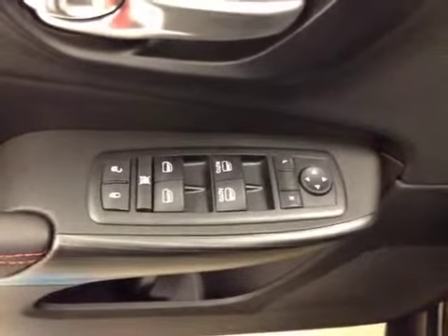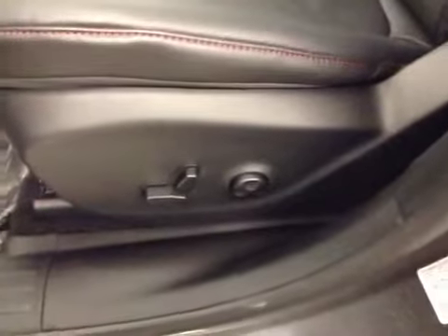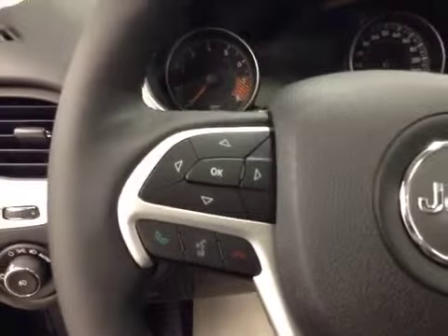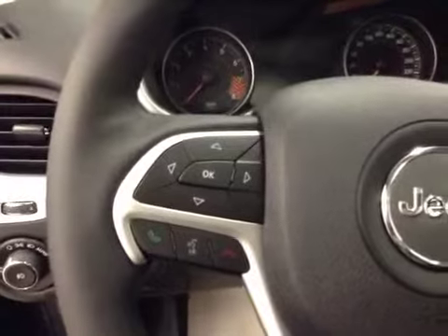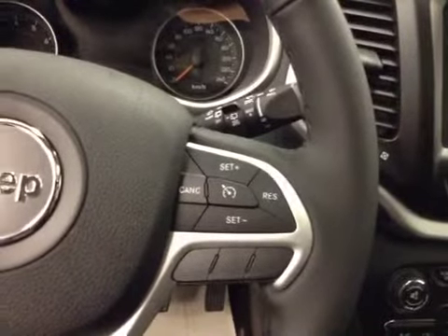Power mirrors, power windows, power locks, power driver's seat with lumbar support. Our steering wheel features hands-free Bluetooth capability, easy remote nav, and cruise control.